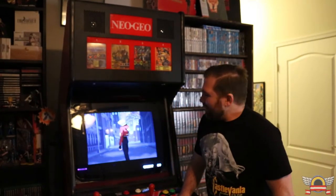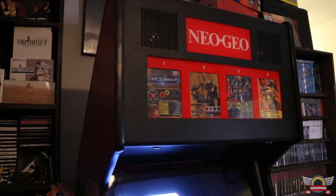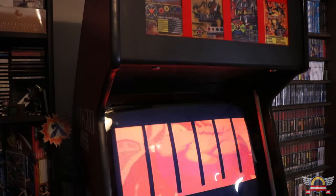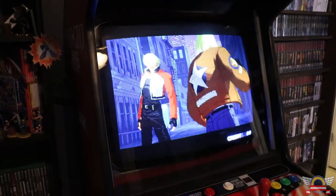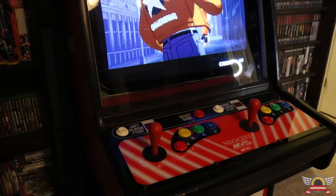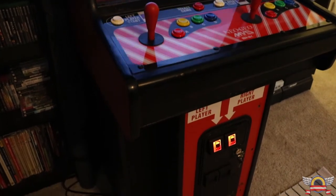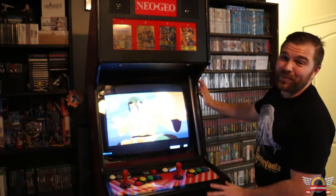If you haven't watched my channel in the last week, when I made my 400 subscriber video I did a full video on my Neo Geo arcade cabinet — please go watch it, it was a really fun video to make. This is my first and only arcade machine. I did a lot of work to it to bring it up to the way it looks now, and it's one of my favorite parts of my collection.